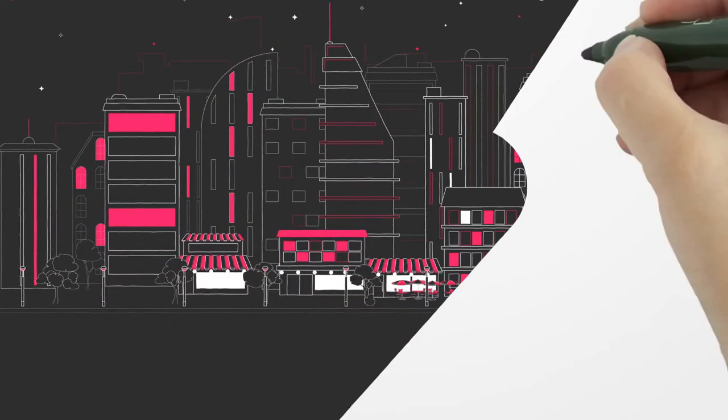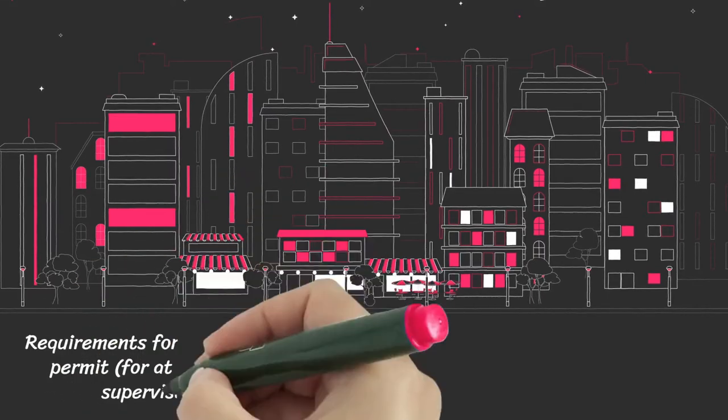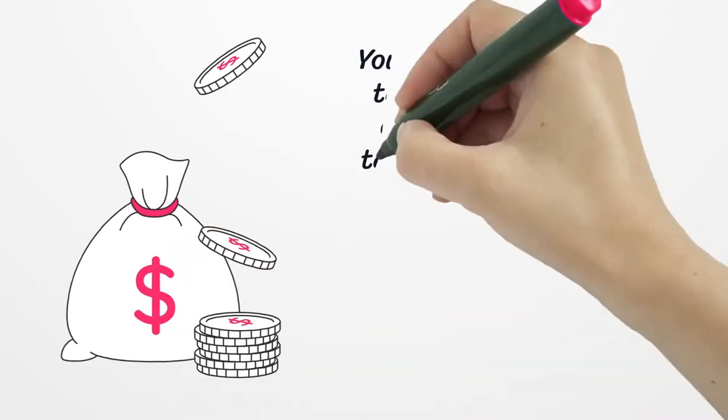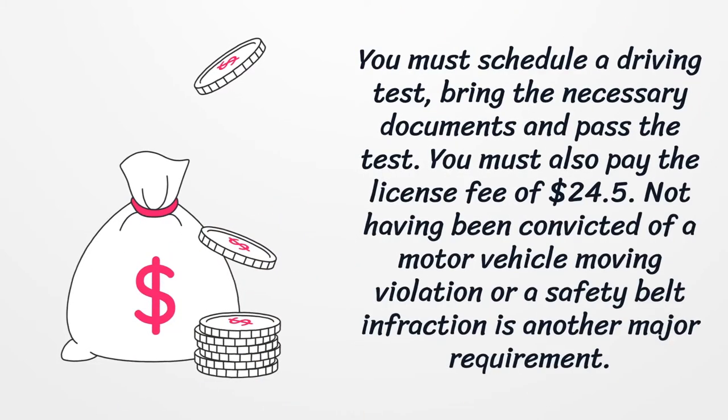Requirements for the license: You must have held your limited instructional permit for at least six months. You must have completed 50 hours of supervised driving, 10 of which must be nighttime driving. You must schedule a driving test, bring the necessary documents, and pass the test. You must also pay the license fee of $24.50. Not having been convicted of a motor vehicle moving violation or a safety belt infraction is another major requirement.